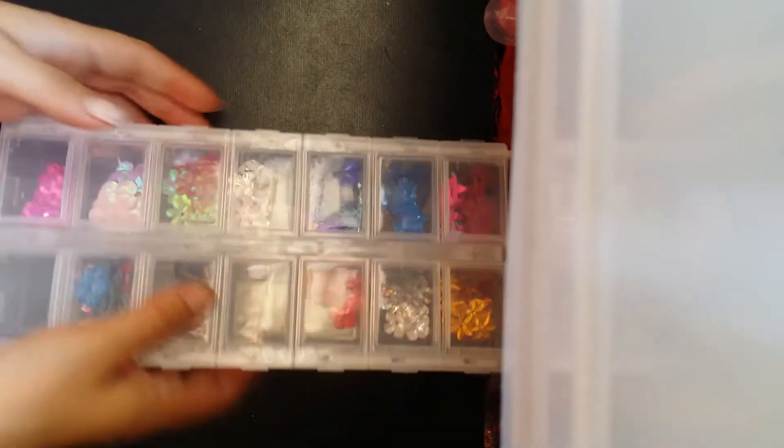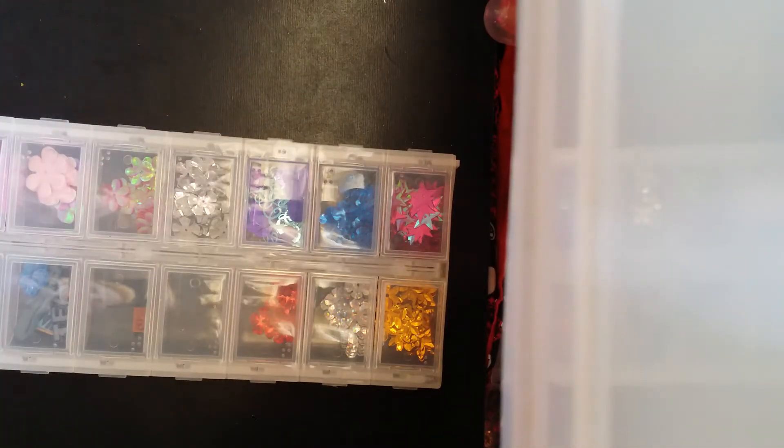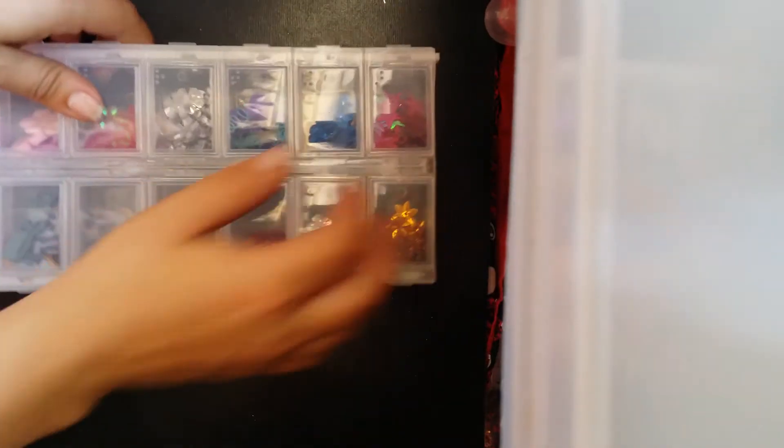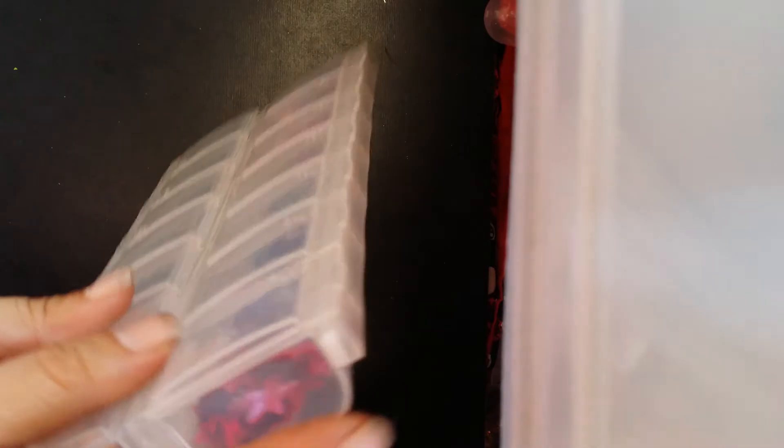And then this one is just a box of spangles — different kinds of spangles, mainly flowers and stars. I think these are all from Jeanette Dorsett. She had sent me a whole bunch of little spangles and I just put them in here because I thought it would look cute. These are really cool because you have a little button that you need to push in order to open them — you can't open it unless you push the button. They're locked in there tight, so I like this container for spangles because I know they're not going to go anywhere.